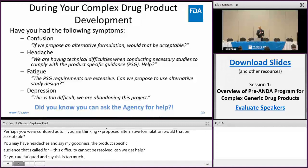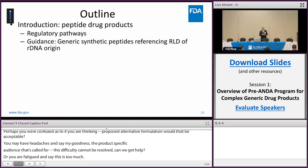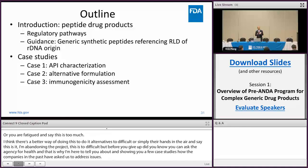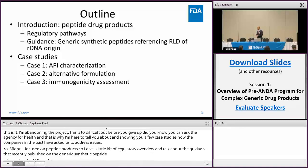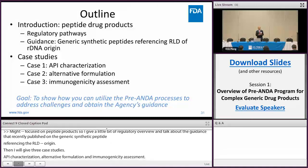Well, before you give up, did you know that you can actually ask the agency for help? That is why I'm here to tell you about it. I'm going to show you a few case studies of how companies in the past have accessed the agency to address these issues. My case studies are mostly focused on peptide drug products, so I'll give a brief regulatory overview, then talk about the guidance we recently published on generic synthetic peptides referencing an RLD of recombinant origin. Then I'll give three case studies on API characterization, alternative formulation, and immunogenicity assessment. The goal is to show you how to utilize the pre-ANDA process to address challenges and obtain the agency's comments and guidance. The lessons from these case studies can also be applied to other complex products.